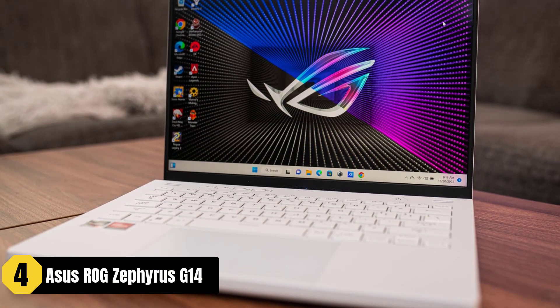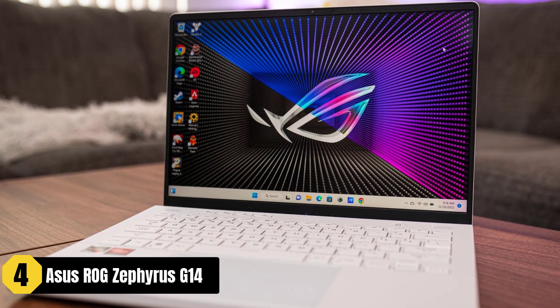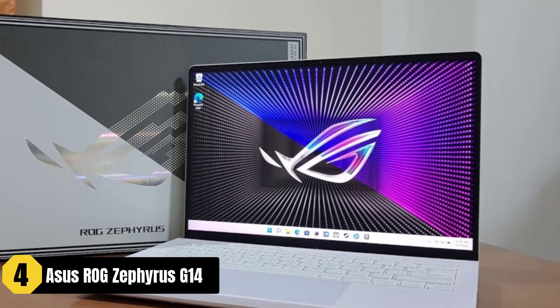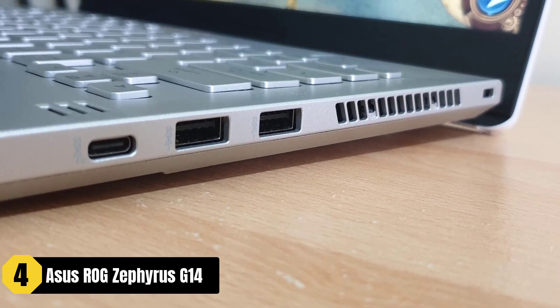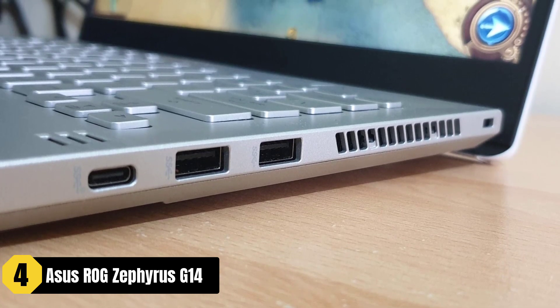The Asus ROG Zephyrus G14 is an impressive gaming laptop that offers powerful performance and portability, making it a great choice for playing Sims 4. With its AMD Ryzen 7 5000 800HS Octa-Core processor and GeForce RTX 3060 dedicated graphics, it delivers smooth gameplay and excellent visuals.